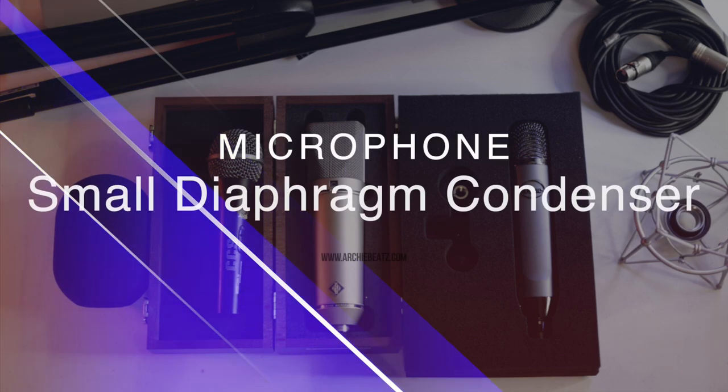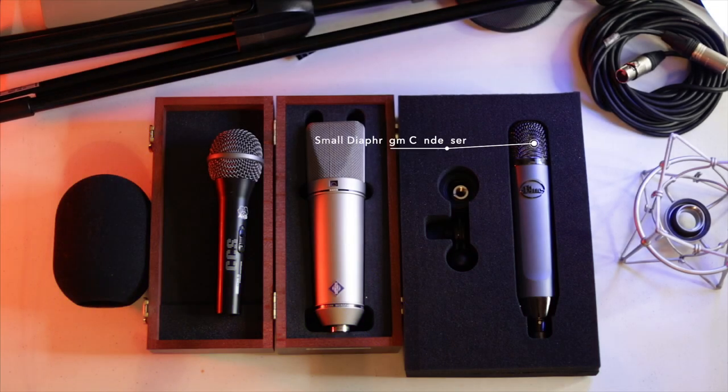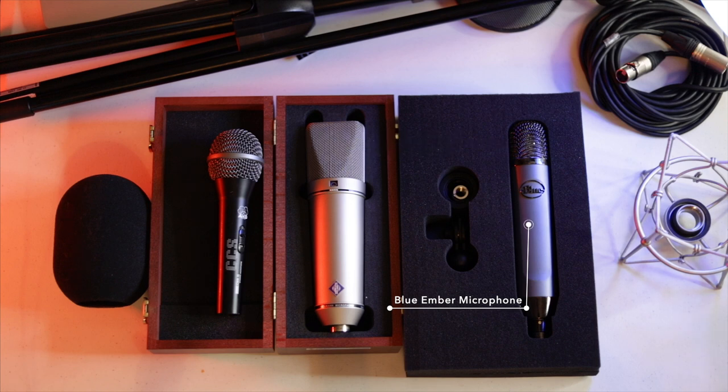The next microphone is the small diaphragm condenser microphone. It's small, but it does pretty much what the large diaphragm condenser does. A lot of them are omnidirectional and have different polar patterns, but they still have that focused sound useful for particular things. These microphones are really great in pairs — you can use them for stereo applications. You can also use them for vocals, like my Blue Amber right here. This microphone is great for podcasts, vocals, and string instruments. Just because it's small doesn't mean it doesn't pack a punch.